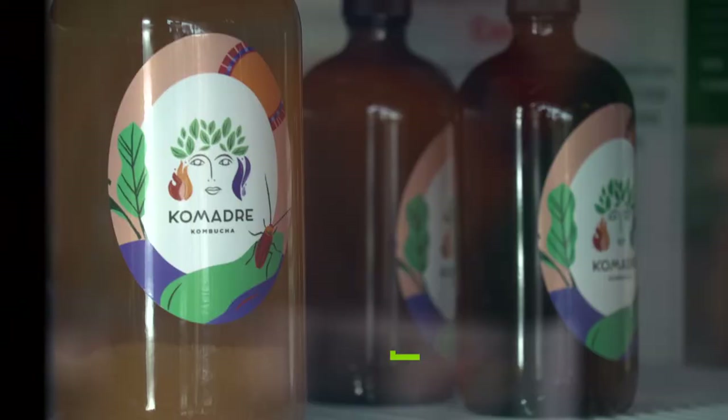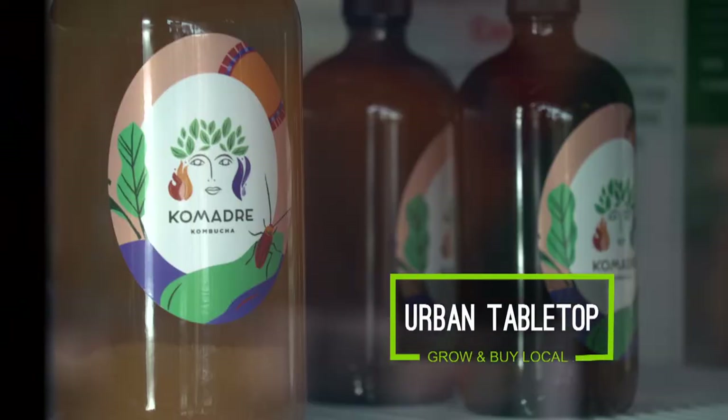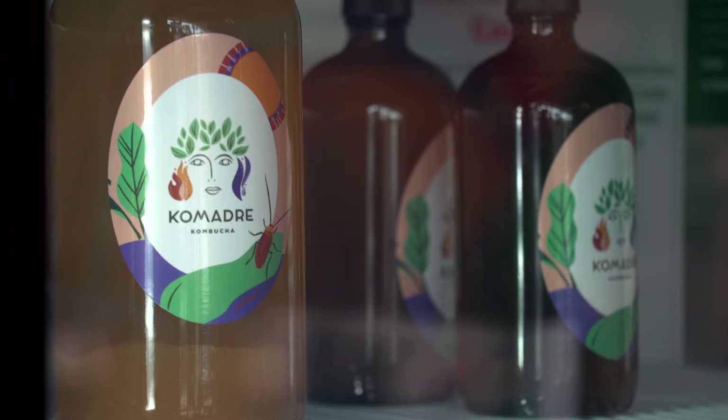I'm Julie Davidson, owner and operator of Comadre Kombucha Taproom. Kombucha is a fermented tea that contains prebiotic and probiotic cultures.